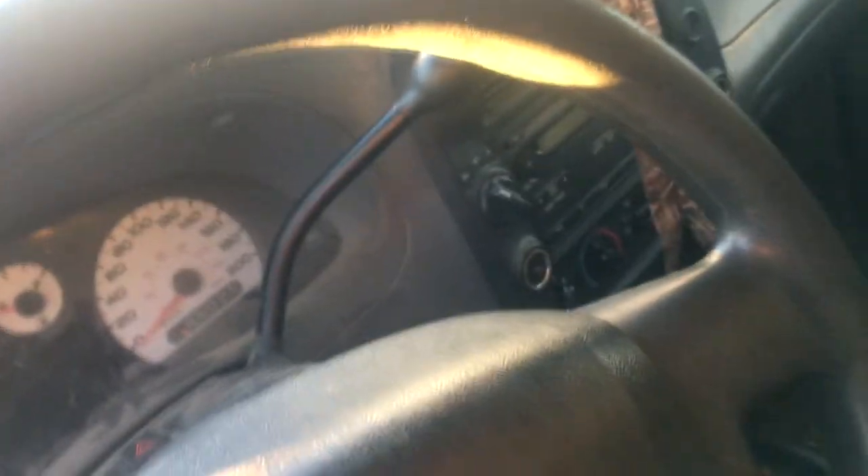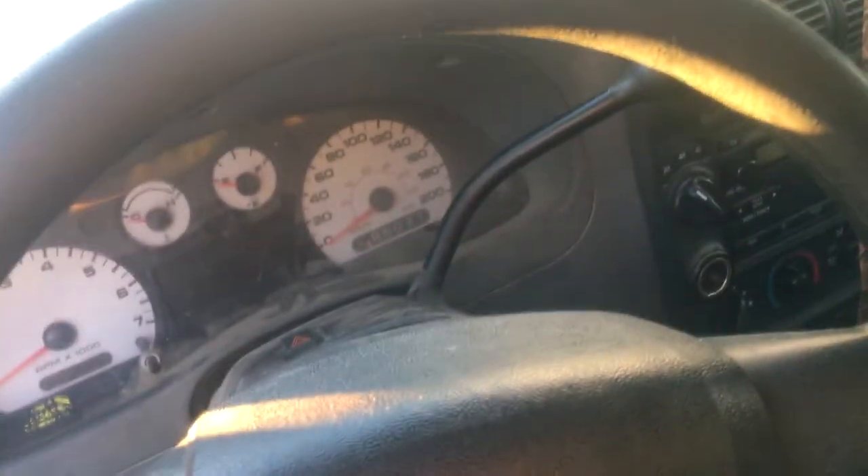But guess what — the automatic transmission's gone out of it. It hardly drives, so we're going to hopefully be swapping it with a turbo diesel Jetta TDI. If I do, that should make some video material if anyone's interested in that.